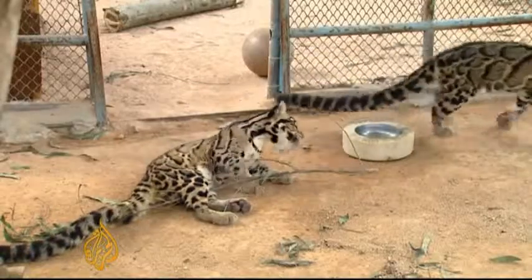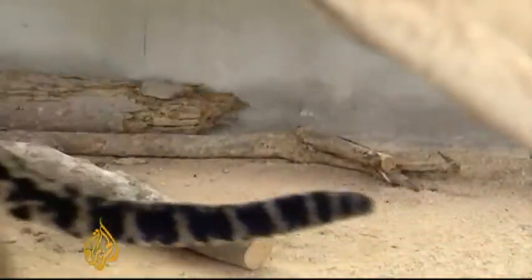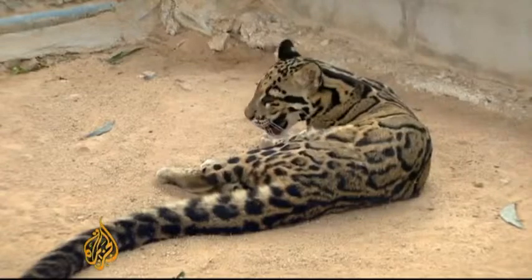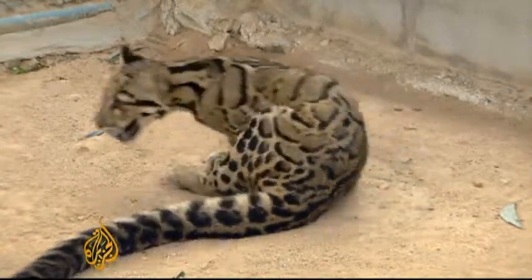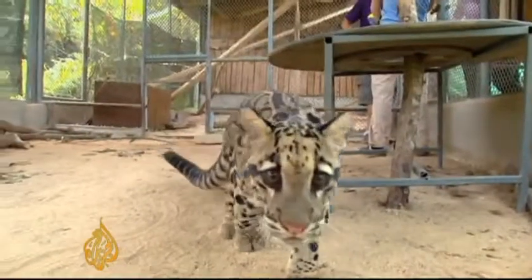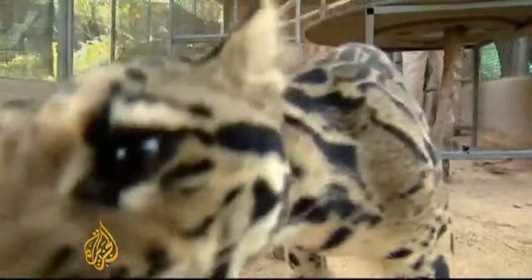There are frozen zoos in other parts of the world, but Thailand can have significant regional impact. Those running the sperm banks are looking to set an example by bringing in sperm from endangered species in neighboring countries that can't afford a program of their own, working to preserve species outside their borders. Scott Heidler, Al Jazeera, Chonburi, Thailand.